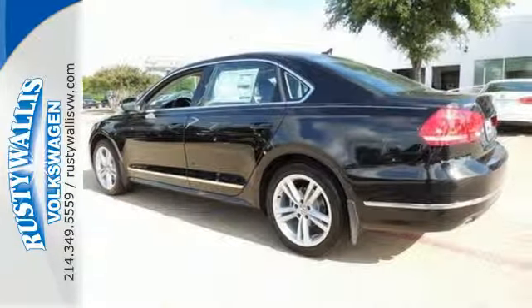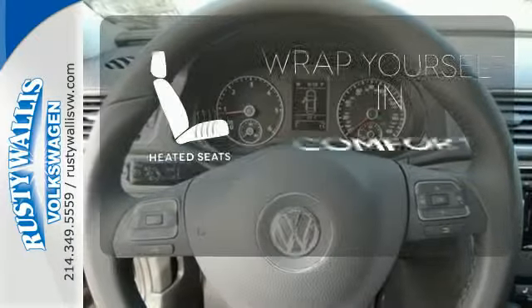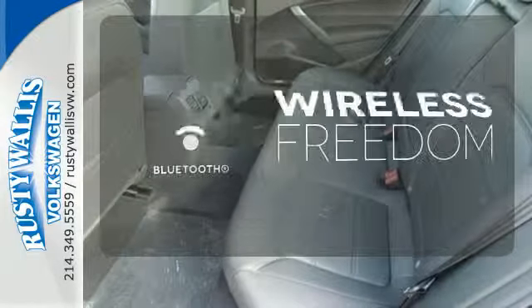It also has heated mirrors, keyless entry, and power windows with one-touch control. Ward off the chills with heated seats. See objects previously out of sight with a rear-view camera. You don't have to put your life on hold when you have Bluetooth.